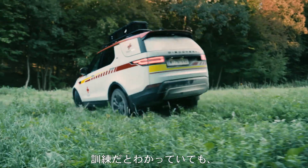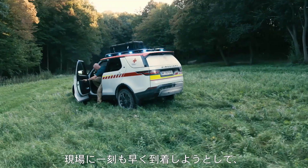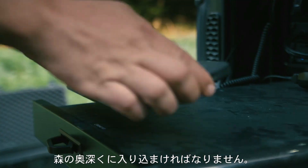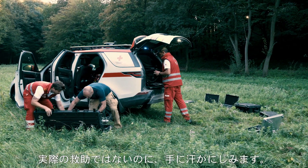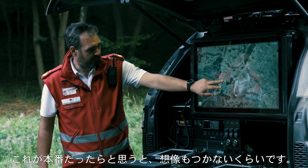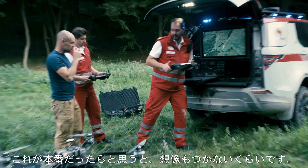Even though it was an exercise, I couldn't help but get caught up in the emotion trying to get there as fast as possible. My hands were sweating and I needed to get deep in the forest before I could deploy the drone — and that wasn't even doing it for real, that was just an exercise. I can't imagine what it must be like actually doing that for real.